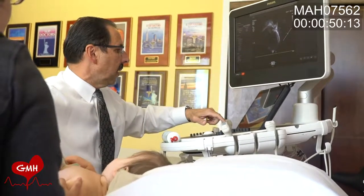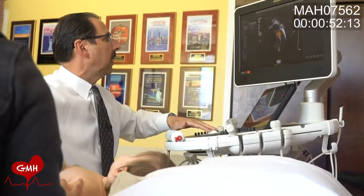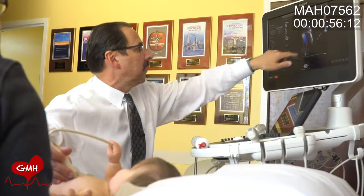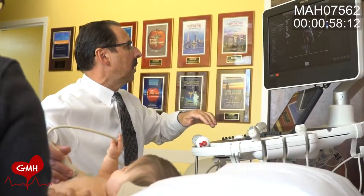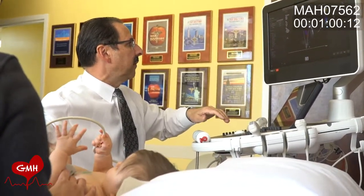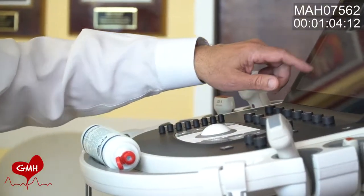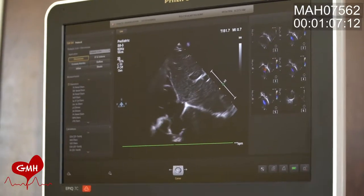When we look at this, the flow coming in and going out is uniform, so that means there's no obstruction to blood flow as the blood leaves the left ventricle. Looks good.